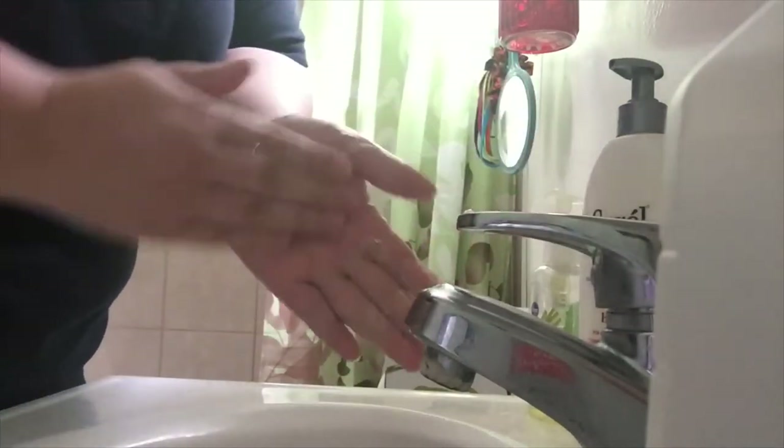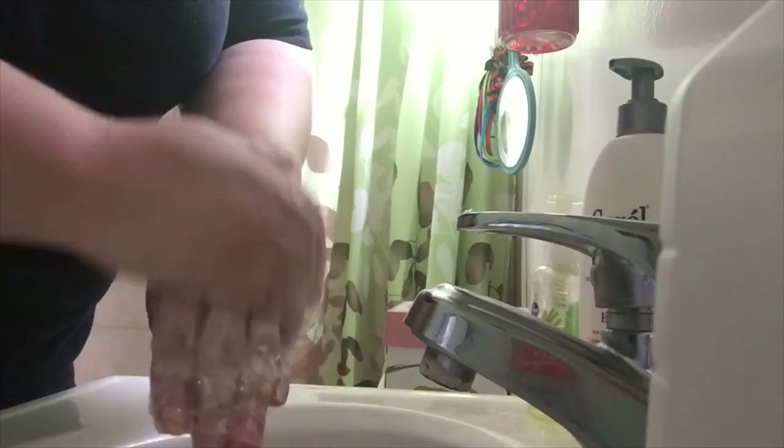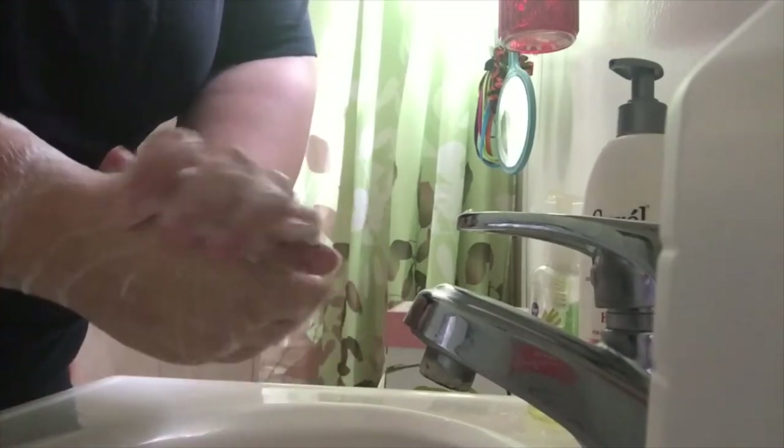I found out that touching that caterpillar probably was not a good thing. I had no idea. It was just on the bottom of a table that I had outside, and I was trying to get it to go on a stick and it wouldn't, so it went on my hands.